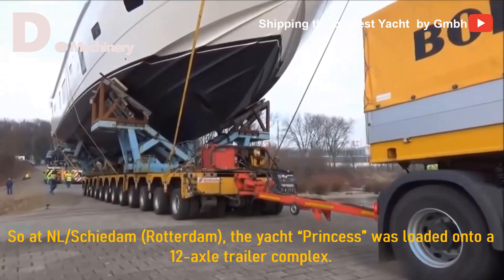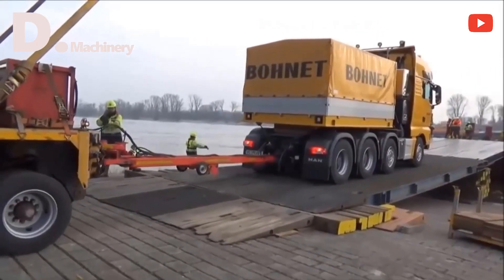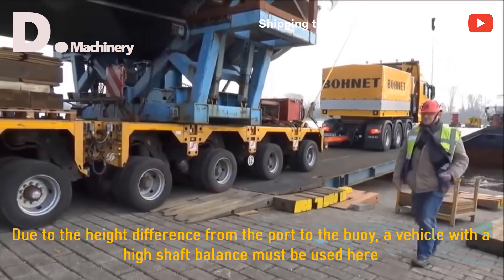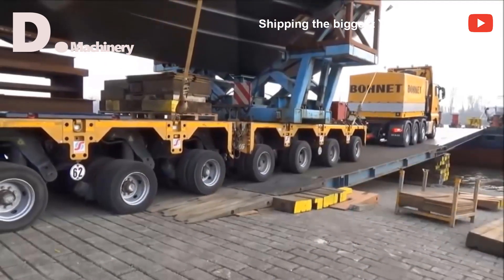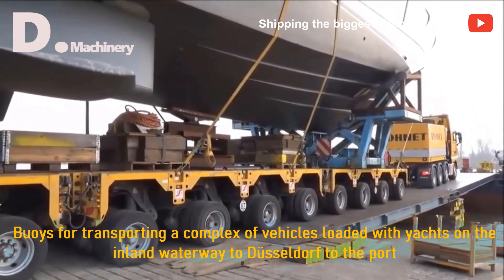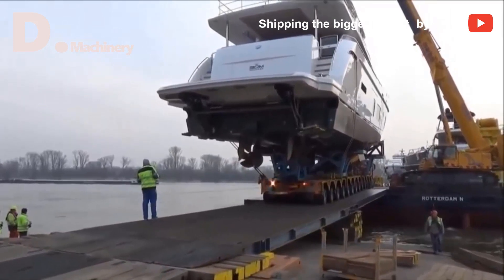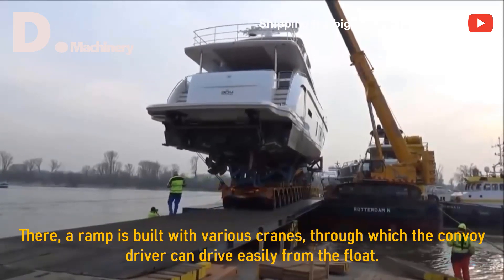At NL Skidown road, the yacht Princess was loaded onto a 12-axle trailer complex, and the truck runs on the pontoon roll-on roll-off. Due to the height difference from the port to the buoy, a vehicle with a high buoy transports the complex of vehicles loaded with the yacht on the inland waterway to Düsseldorf port. There, a ramp is built with various cranes through which the convoy driver can drive easily from the float.